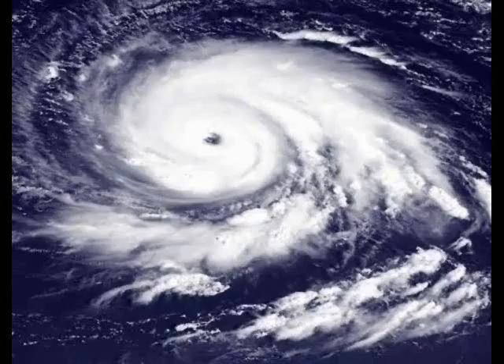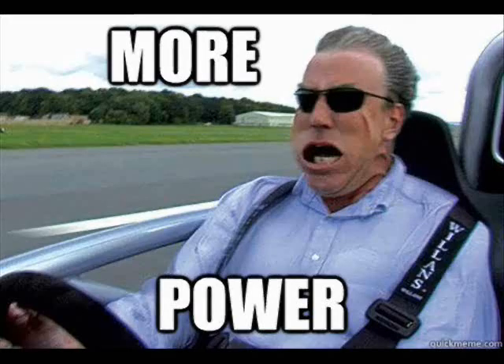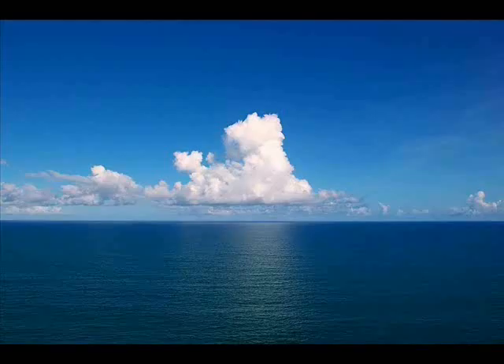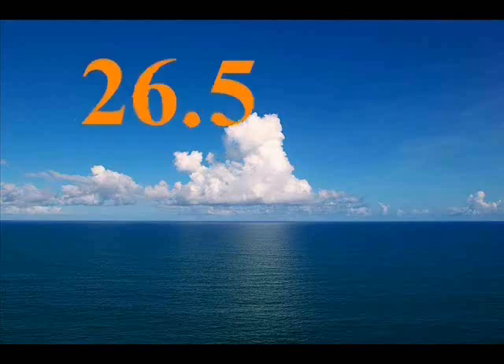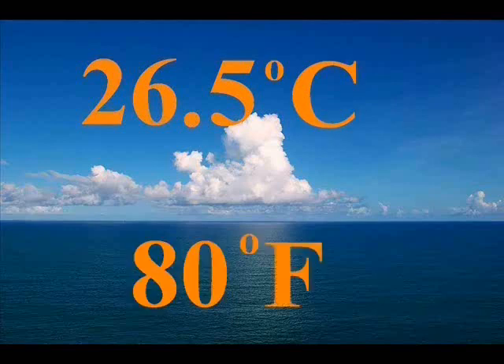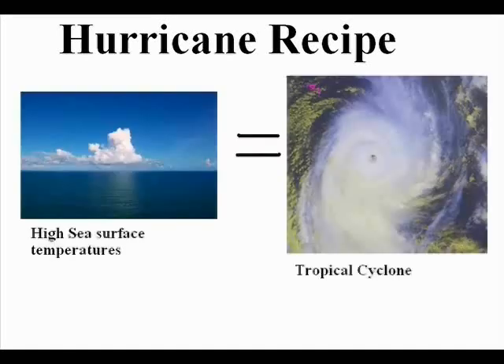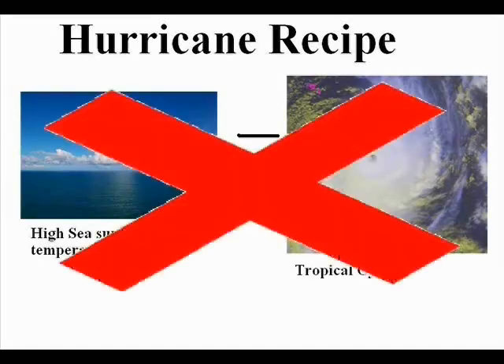You probably already know that hurricanes get their power from the sea. Warm seawaters give the storm all their energy and power, and the temperature required is 26.5 degrees Celsius — or 80 degrees Fahrenheit for all you Americans out there. So does warm water equal hurricane? No.